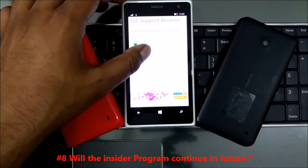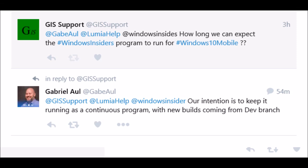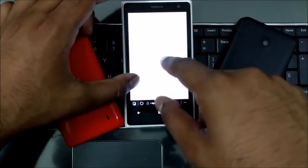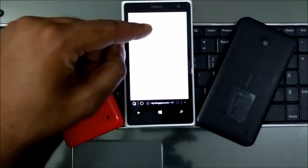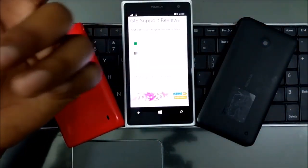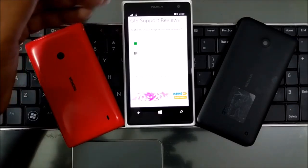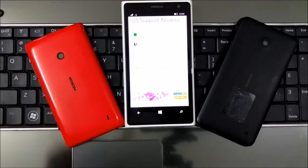The next question: will the insider program continue in future? Yes. I exclusively asked this question to Microsoft — you can see the image here. I asked how long we can expect the Windows 10 Mobile Windows Insider Program to run, and the simple answer was: 'Our intention is to keep it running as a continuous program.' New builds will come from the dev branch — the Redstone 14xyz branch I mentioned earlier — so the insider program is definitely going to continue, similar to the PC build which was released officially months before the mobile build.